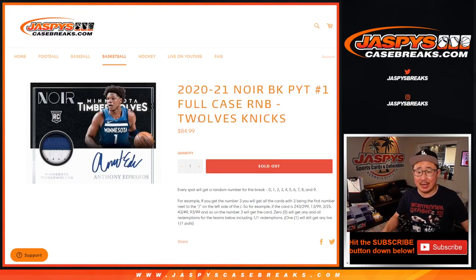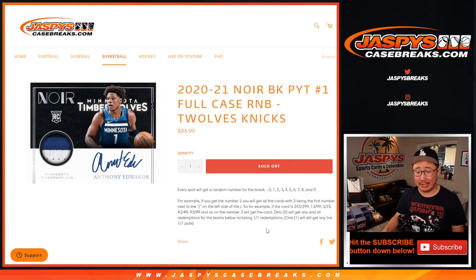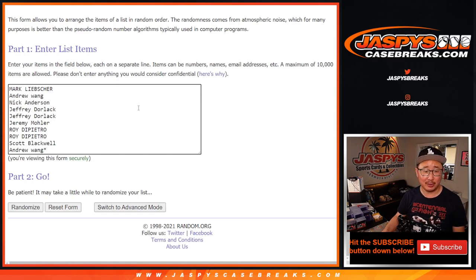Hi everyone, Joe from JaspiesCaseBreaks.com doing a quick little random number block randomizer for T-Wolves and the Knicks for Noir Picker Team 1. Brand new release just dropped today. Everyone's going to get a random block of numbers. Remember, 0 gets any and all redemptions in this for these two teams, including 1 of 1 redemptions. And 1 still obviously gets live 1 of 1s.